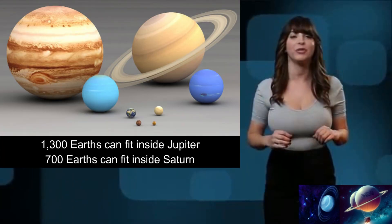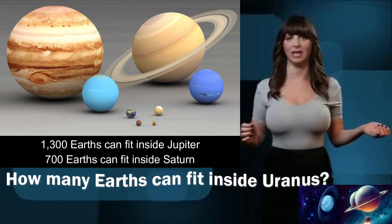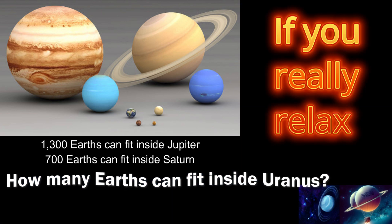Did you know that about 1,300 Earths could fit into Jupiter, and around 700 could fit in Saturn? How many Earths do you think can fit inside Uranus? Though smaller than the first two, around 63 Earths can fit inside Uranus, or it could even stretch to 64.